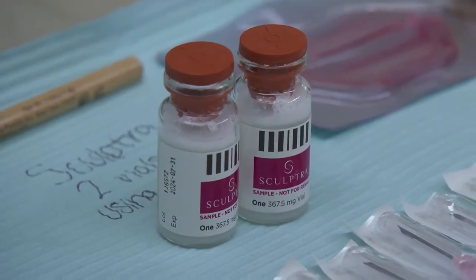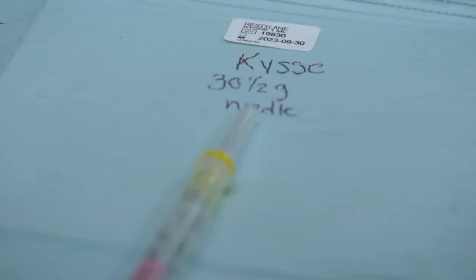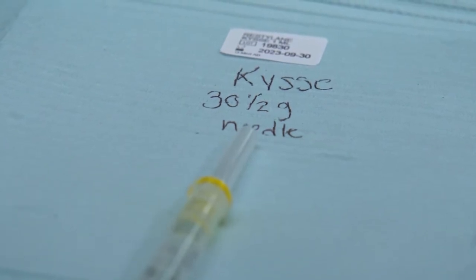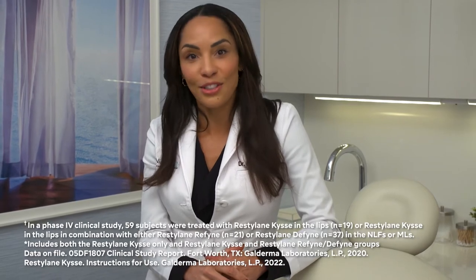Sculptra, which is the collagen-stimulating filler that's going to give us some volume and lift, and Restylane Kiss, which is my favorite product for the lips — dedicated to lips only — because it helps not only with enhancing the volume and the structure of the lip, but most importantly in improving the texture and lines and softening to give a beautiful kind of lip gloss appearance to the lips. So let's get started.